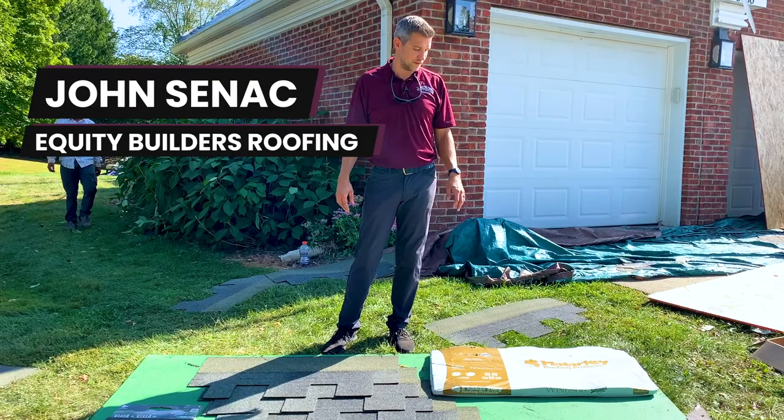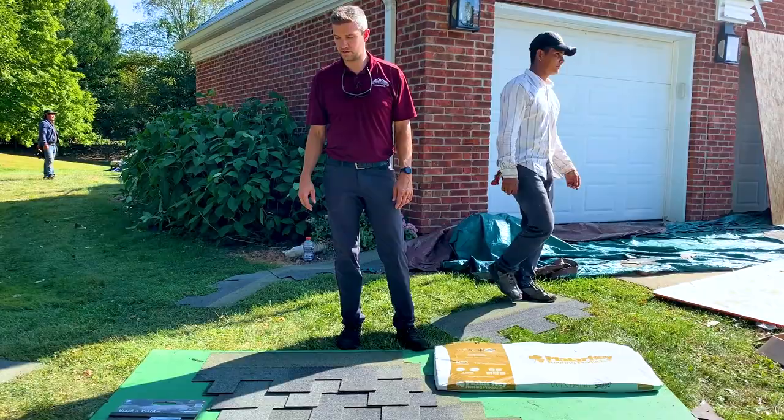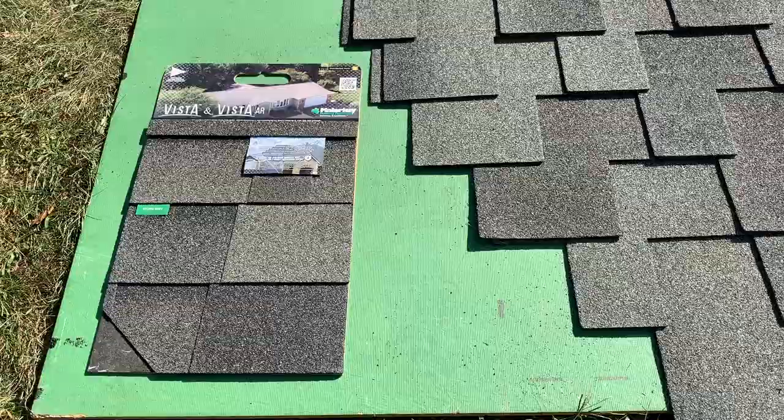Hi, I'm John with Equity Builders Roofing, and today I want to tell you about this particular designer shingle. This is the Malarkey Windsor shingle, and it has several benefits beyond the regular laminate shingle.